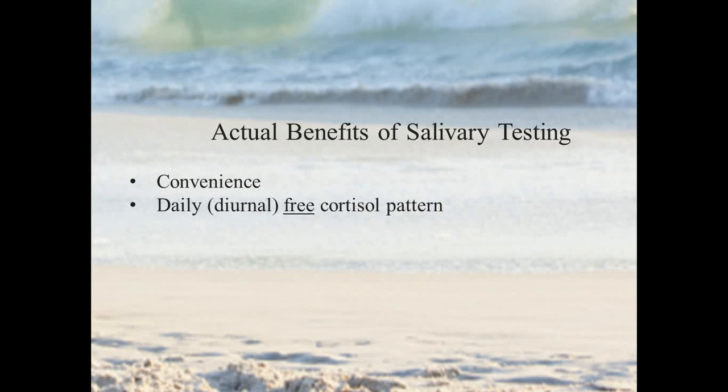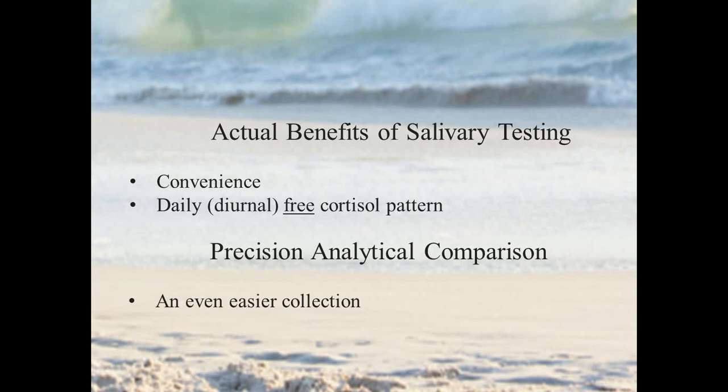The other benefit is more on the clinical side of things. When you want to look at a person's hormones — their sex hormones but also their adrenal hormones — you really want to see the daily or diurnal free cortisol pattern. You want to see that nice higher cortisol in the morning come down throughout the day, and the only way previously to test that was using saliva.